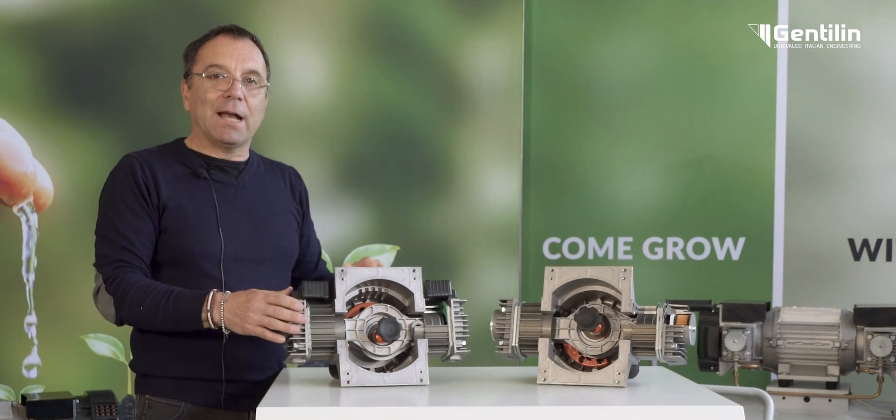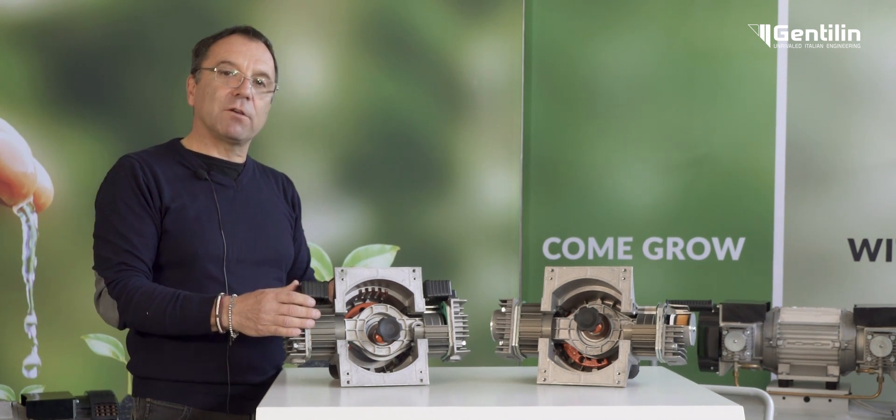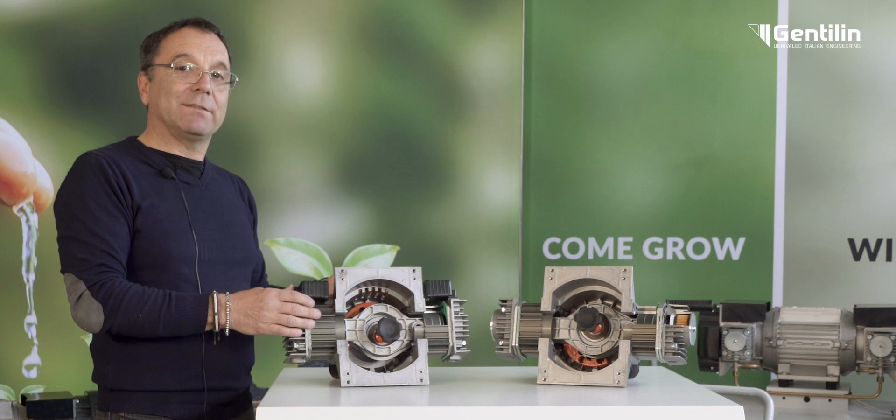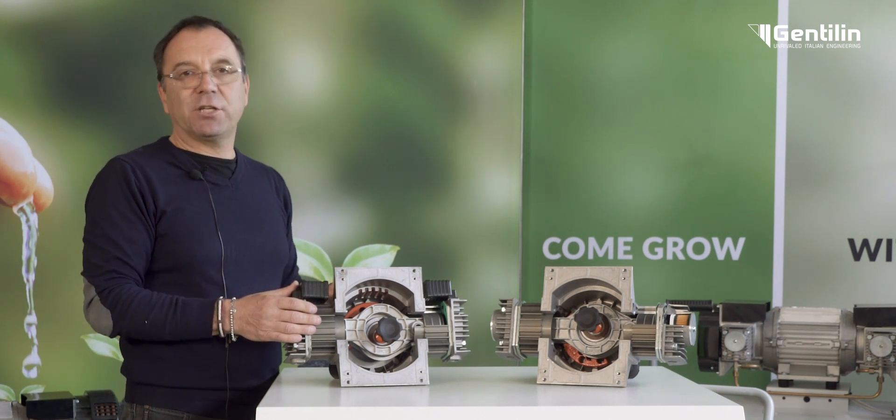The AXA Pro and AXA UltraQuiet air ends are available in 1.5, 1.8, 2.2 and 3.2 kilowatts, with air flow ranging from 200 to 660 litres per minute.